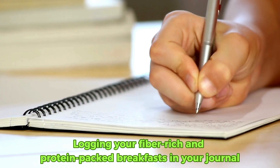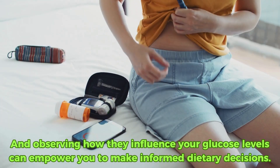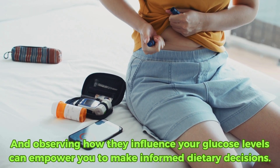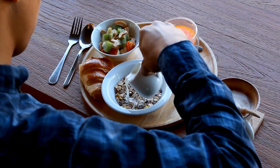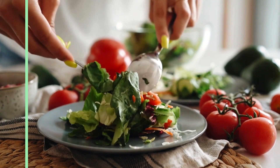Logging your fiber-rich and protein-packed breakfasts in your journal and observing how they influence your glucose levels can empower you to make informed dietary decisions. Adjusting the composition of your breakfast can profoundly affect your daily diabetes management — it's a simple change that can significantly improve your overall health.